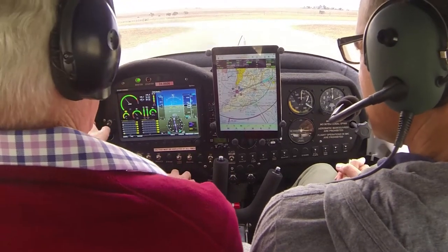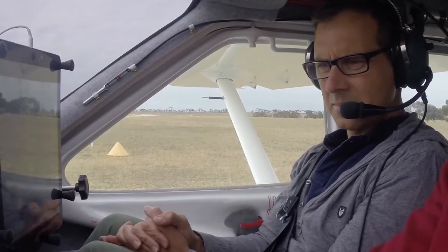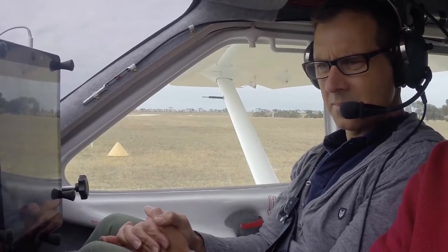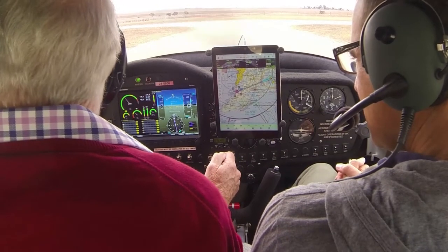Out there, clear done, trim set, good to go. Green — they'll be up by the time we get there, nothing coming in to land. Traffic Murray Bridge, Jabiru 8606 entering and backtracking 1-9, Murray Bridge.